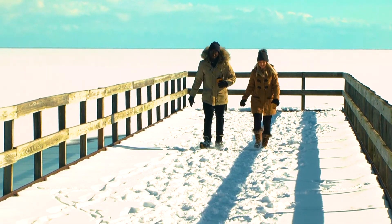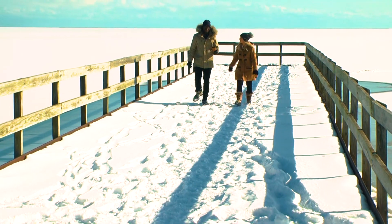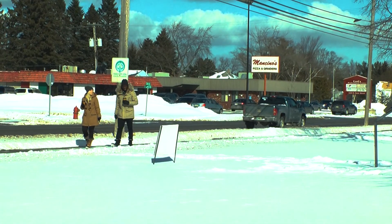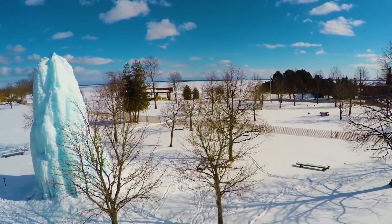Another beautiful winter spot in Alpena — just one more to check out, and I think we're going to like this one. For the last stop of the day, we went to a popular destination in Alpena during the winter: the ice tree.